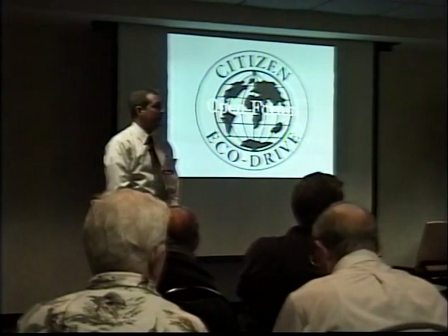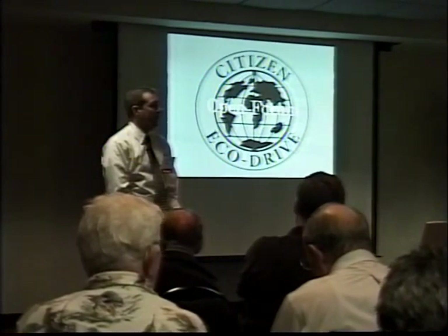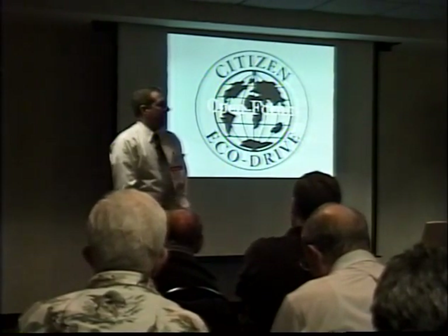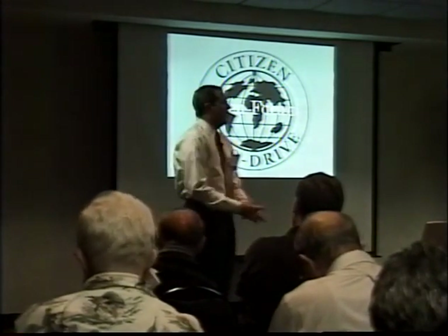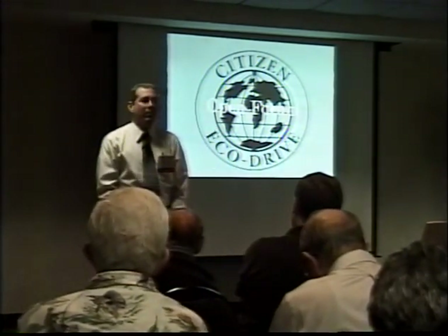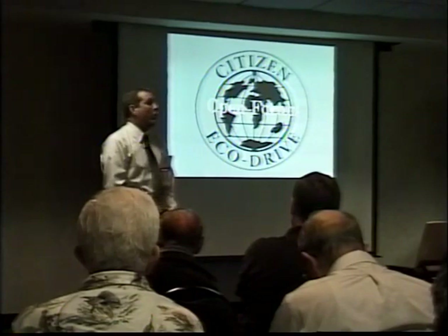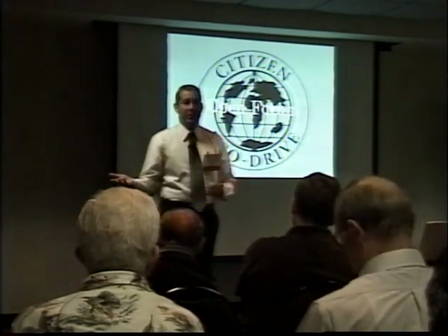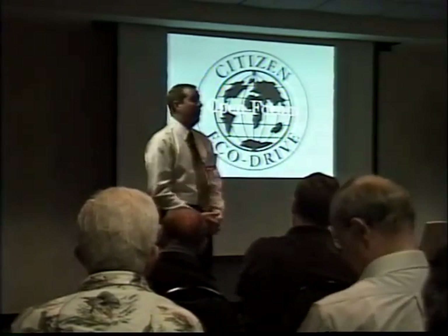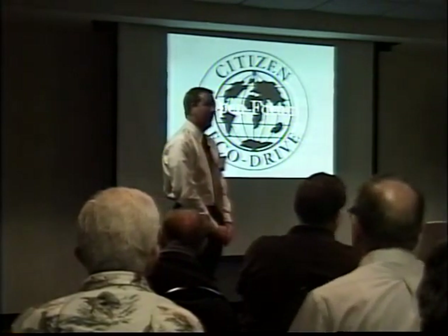Regarding new concepts coming down the road — my understanding is that Eco-Drive remains the focus. They're looking to make them thinner, better, faster, stronger. I haven't heard of any other technology. While Citizen is always a forward-looking company, they haven't shared anything new with us. Eco-Drive is the focus now — expanding those sales and quality.